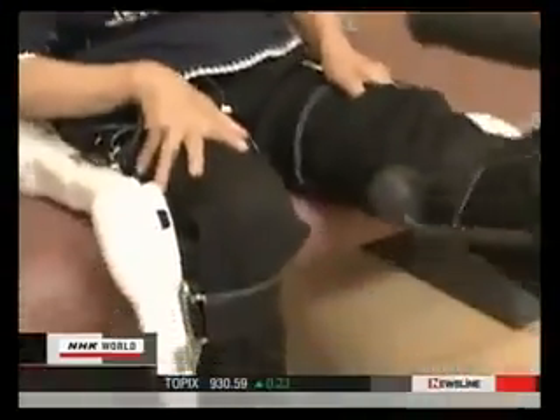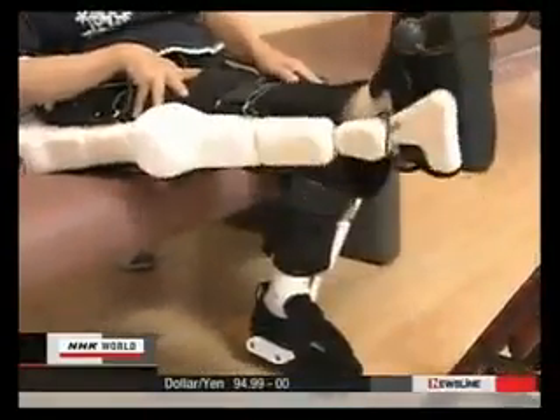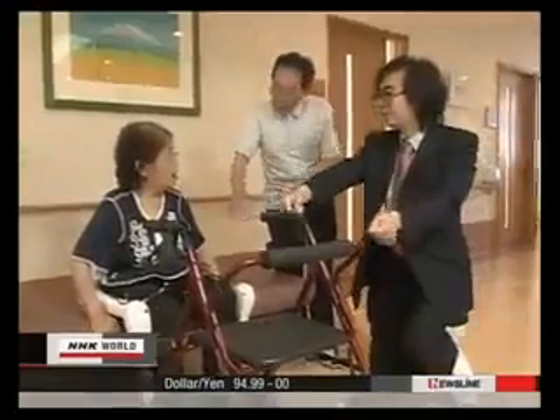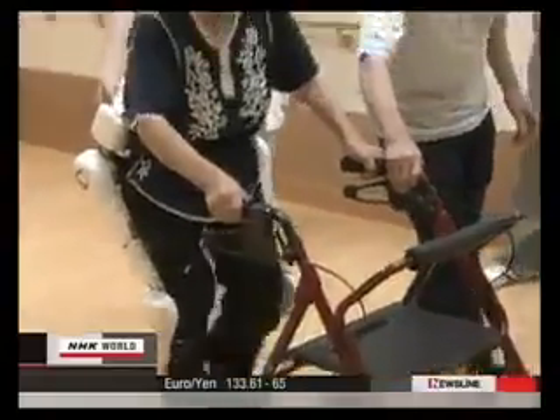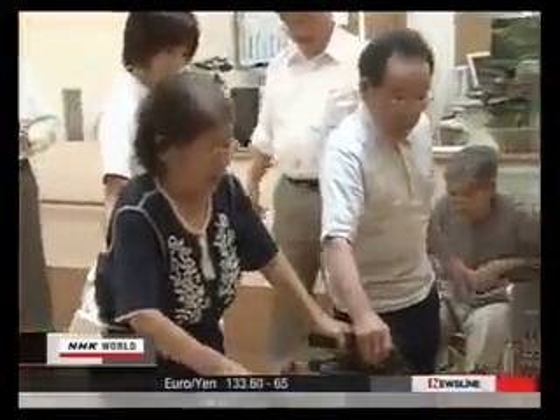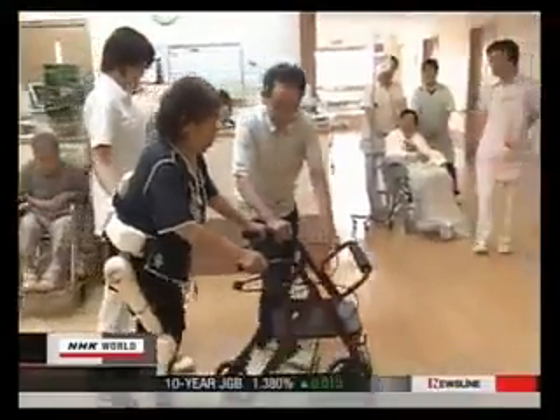Robot suits have begun to be used in the fields of rehabilitation and nursing care. As their use spreads, the high-tech device may be the suit of choice for Japan's rapidly graying society and those who help care for them. Domo arigato, Mr. Roboto.